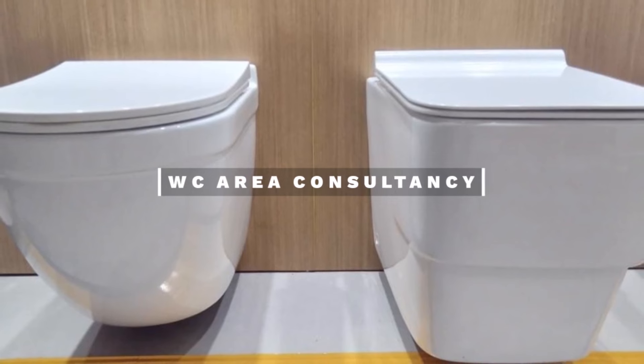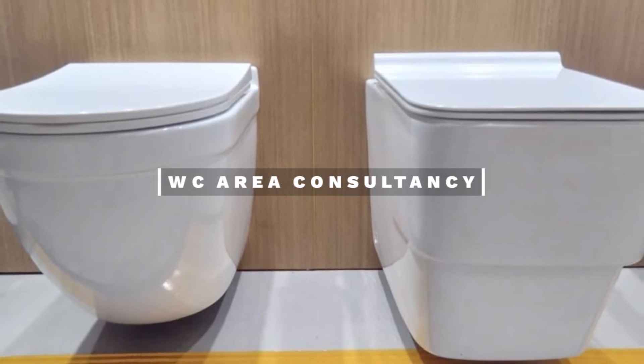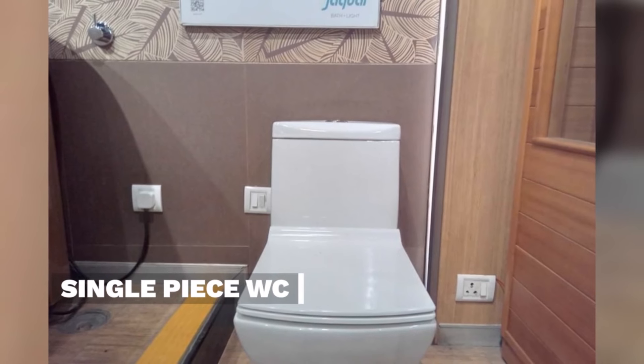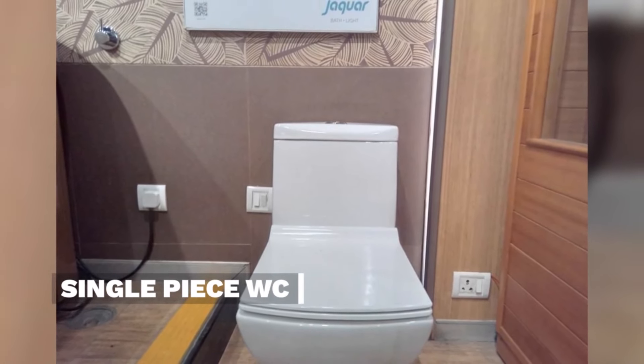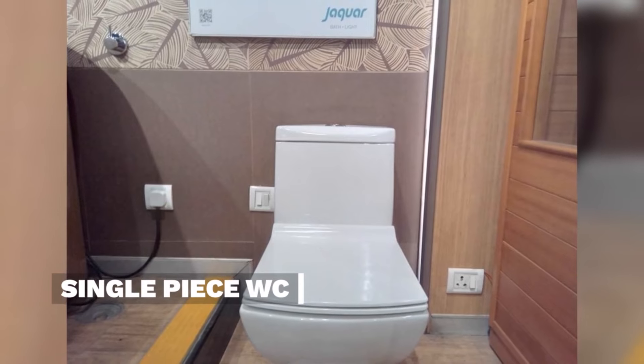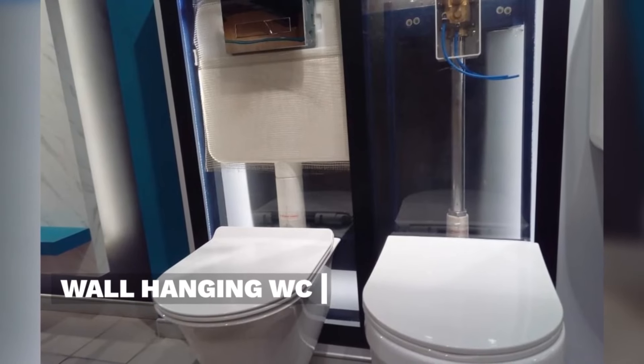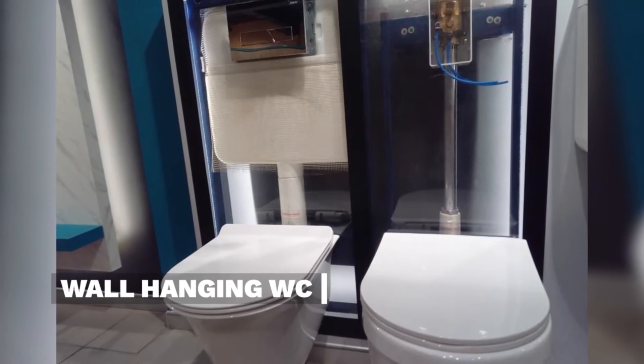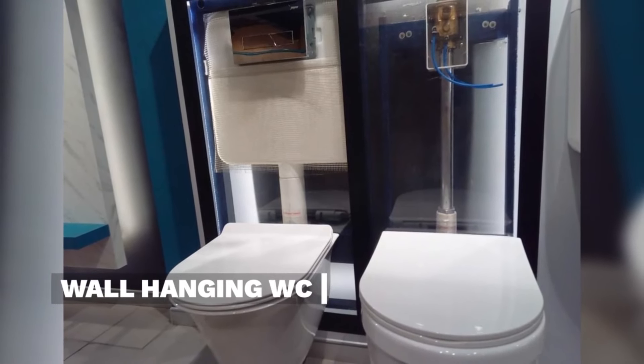WC Area Consultancy. The Jaguar single piece WC features a sleek, durable design for efficient and elegant bathrooms. The Jaguar wall hanging WC offers a space-efficient, modern design for elevated aesthetics and functionality in bathrooms.